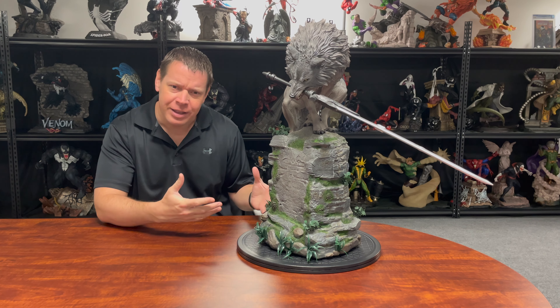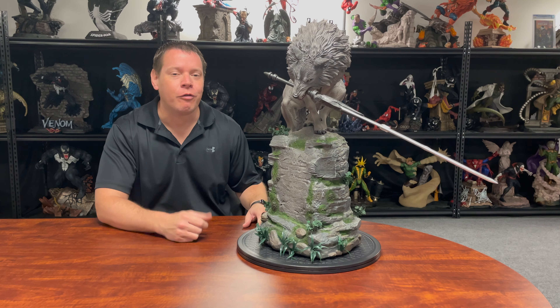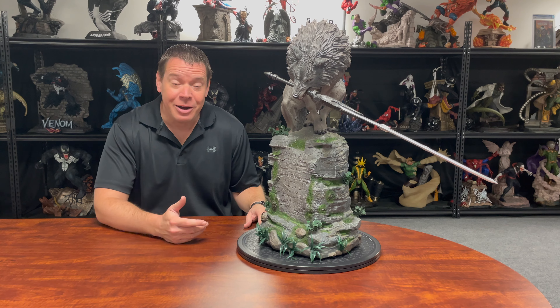Today on the Extreme Channel we're reviewing this giant one-fourth scale — we'll talk about that — Sif wolf from Dark Souls. I know nothing about it.